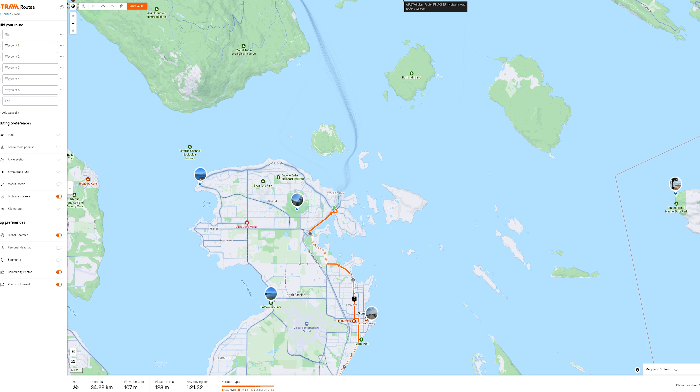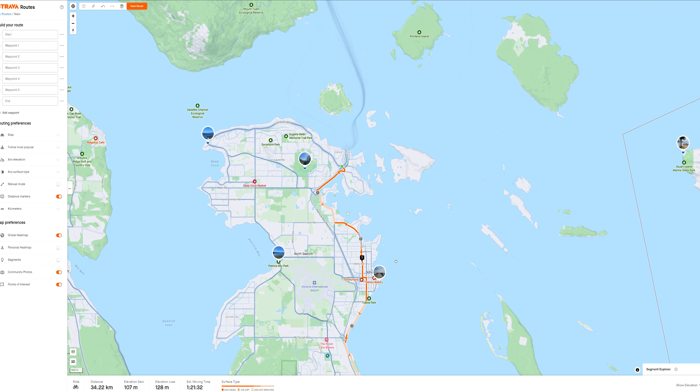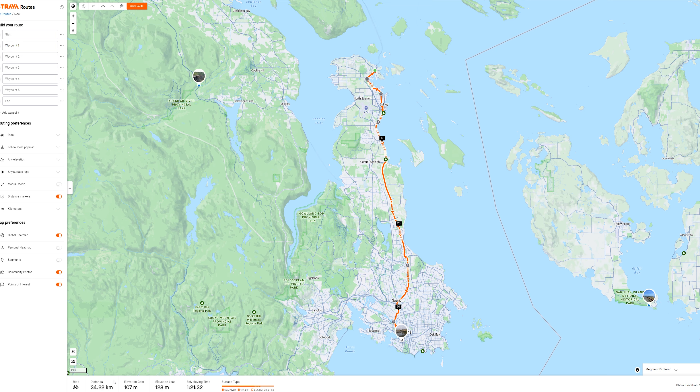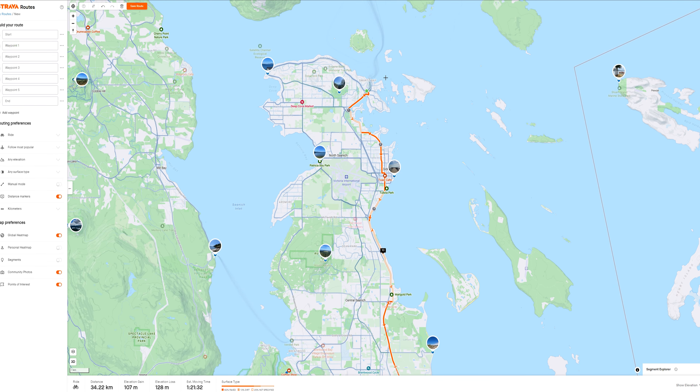I'm currently on Strava, which is what I typically use to build all my routes. I'm going off live with no script here, but I'll show the Victoria side for now and get to the Vancouver side towards the end of the video. Here's the total route of the Victoria Peninsula — a distance of just shy of 35 kilometers, with an elevation gain of just over 100 meters and an elevation loss of 128 meters. So this is actually net downhill — a very easy and cyclable route, even for the most novice riders.